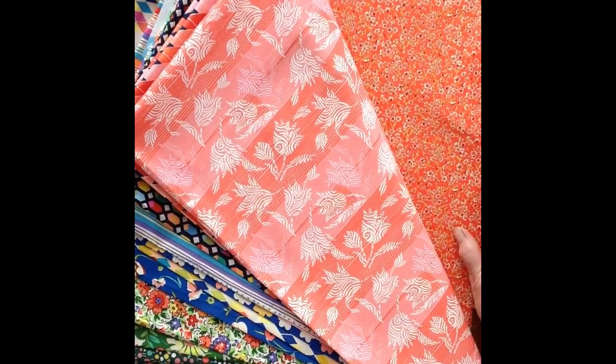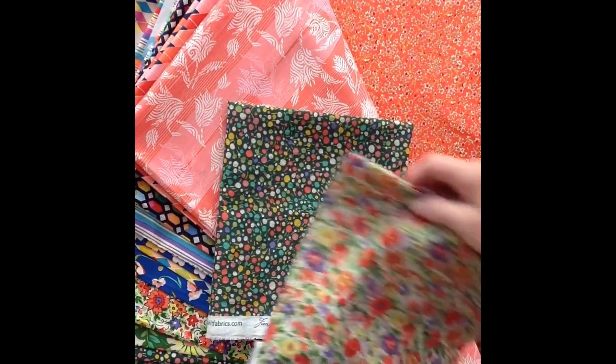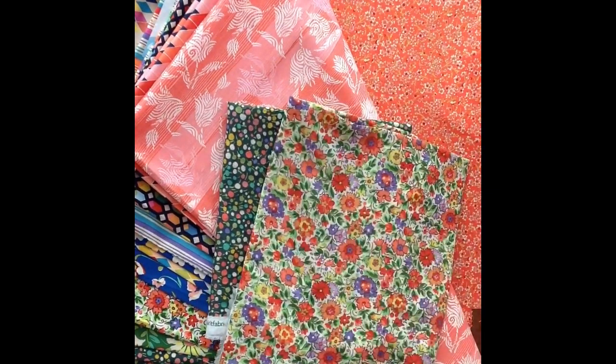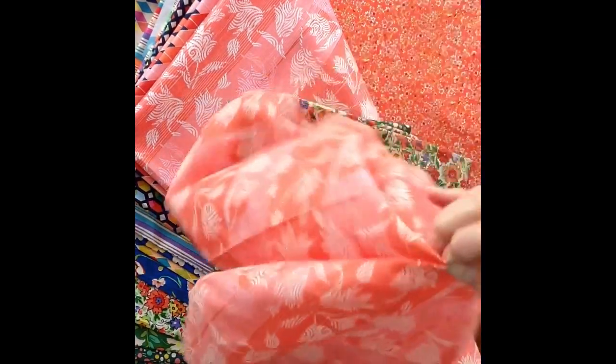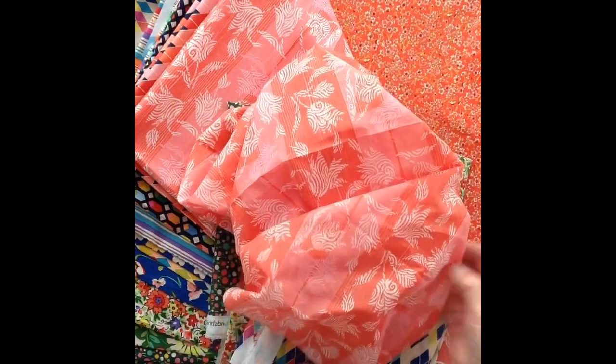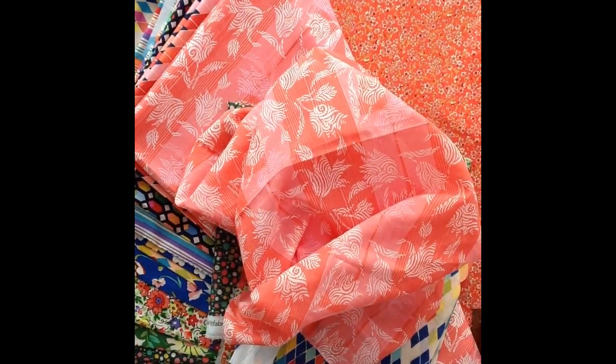And this year we've got an extra treat because Free Spirit have printed four of our designs on a lovely lawn: Poppyfield, Lola, Best Friend, and Bountiful. You can see what a lovely, soft, sweet cloth it is, perfect for apparel. That's the collection.